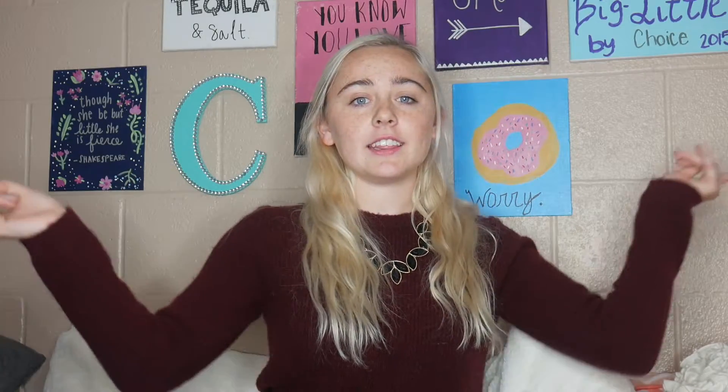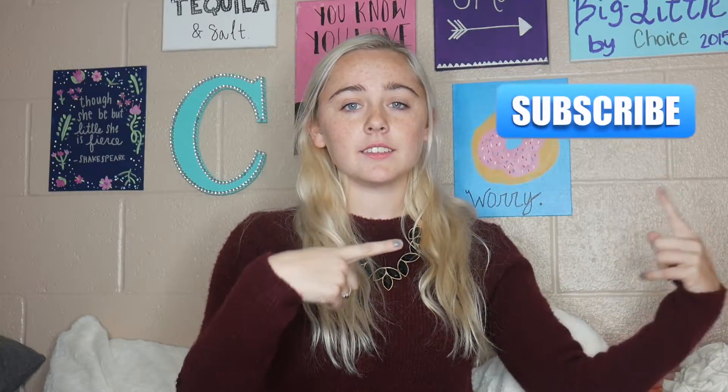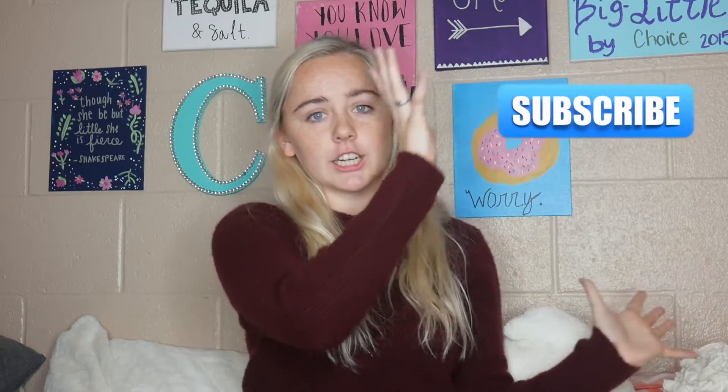So this video, if you can't tell from the title, is like my fall essentials slash favorites. It's just some stuff that I really like to wear and use in the fall time. Before we get started, if you have yet to subscribe, you should go ahead and hit that subscribe button. If you're already subscribed, great, you're ahead of the game. So without further ado, let's go ahead and get into the video.